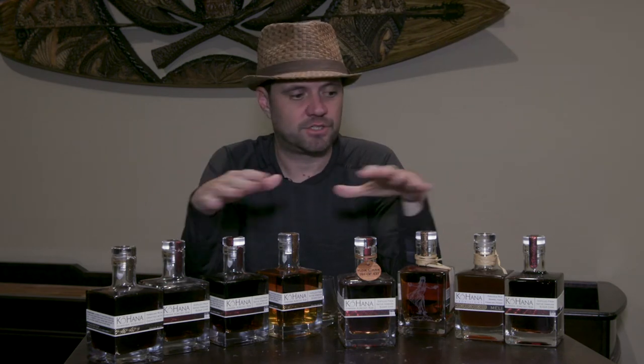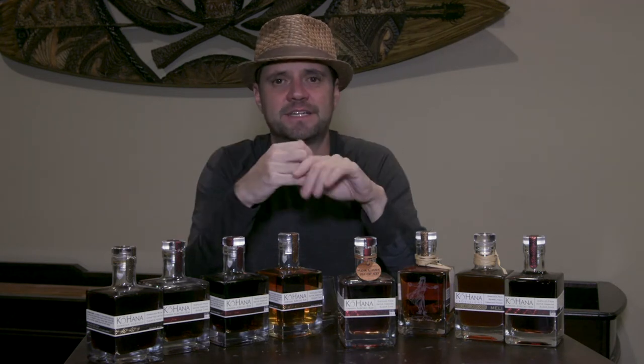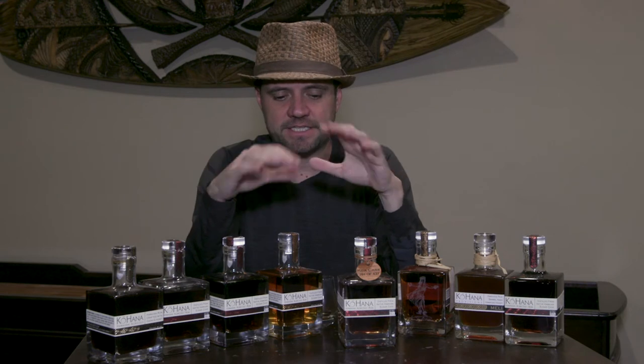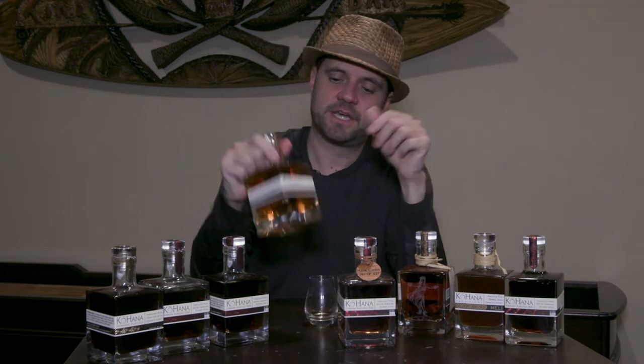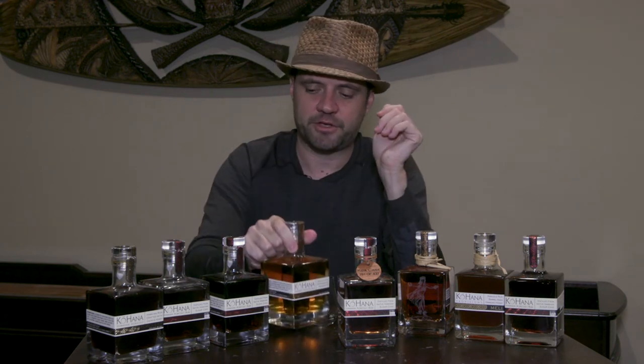They also have a white agricole rum called Kia, which I've run out of — it's awesome for traditional daiquiris and great neat, so check it out if you have the chance. As for their barrel aged expressions, they have Koho, which is this gold and beautiful golden rum at 45% ABV.